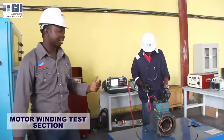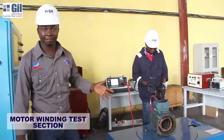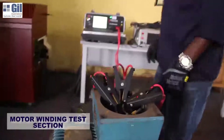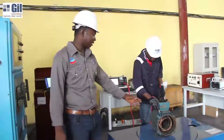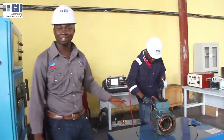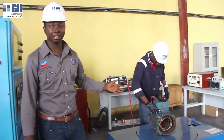Welcome to the testing area. Here is where we carry out as-found and as-left tests. Behind me is the state-of-the-art testing equipment we have here. When we receive your electric motors — like the stator you see here — it is being tested for insulation resistance and dielectric absorption ratio.